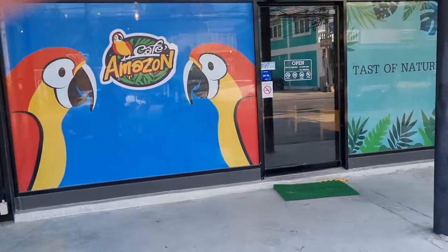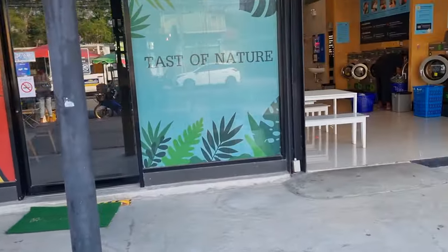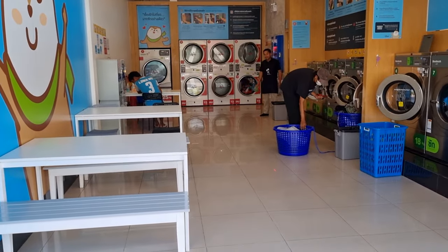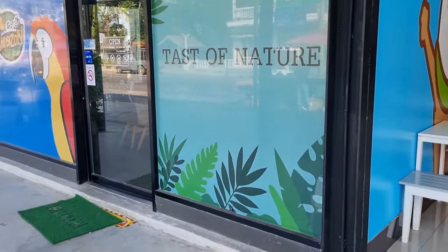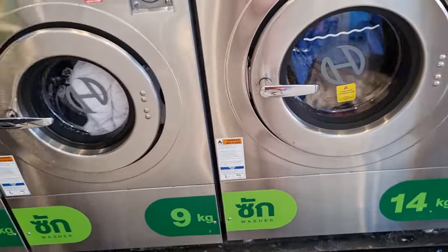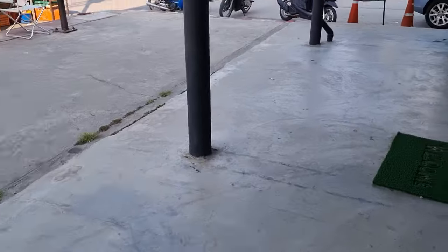One reason I picked this particular laundromat is because it's right beside the Amazon coffee shop. So I'm going to put in my laundry here and then while it's going I'm going to have a coffee. It's going now — I go next door for a coffee and wait 26 minutes for the wash to finish.